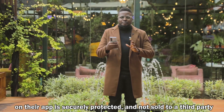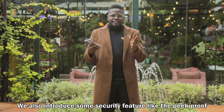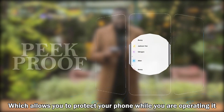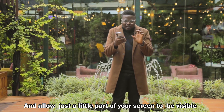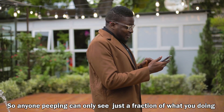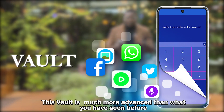We also introduced security features like the pic prove, which allows you to protect your phone while you are operating it. This feature allows you to reduce the brightness of certain parts of your screen and allow just a little part to be visible, so anybody peeping can only see a fraction of what you're doing. Now we have the vault — this vault is much more advanced than what you have seen before.